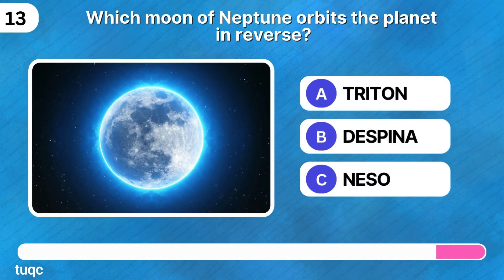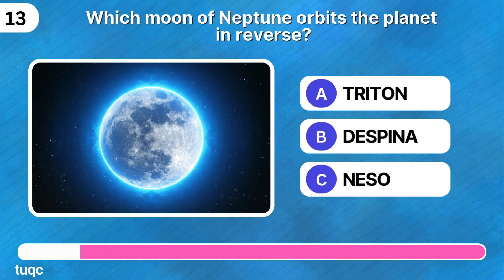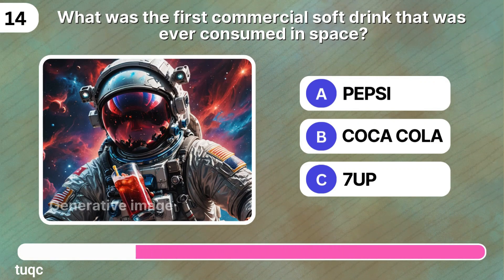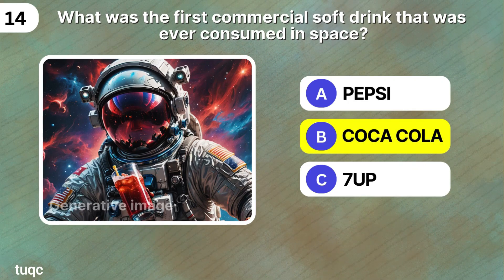Which moon of Neptune orbits the planet in reverse? Triton. What was the first commercial soft drink that was ever consumed in space? Coca-Cola.